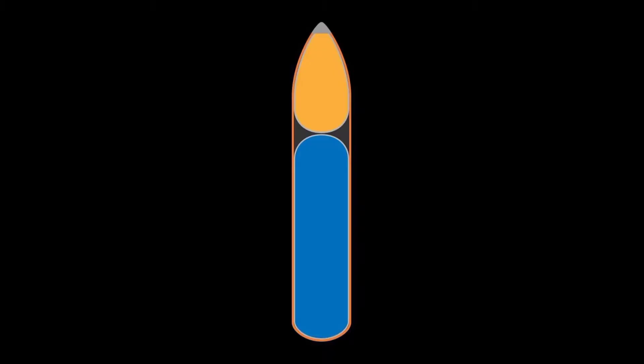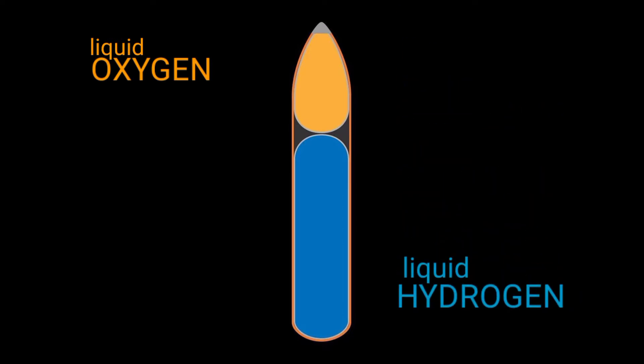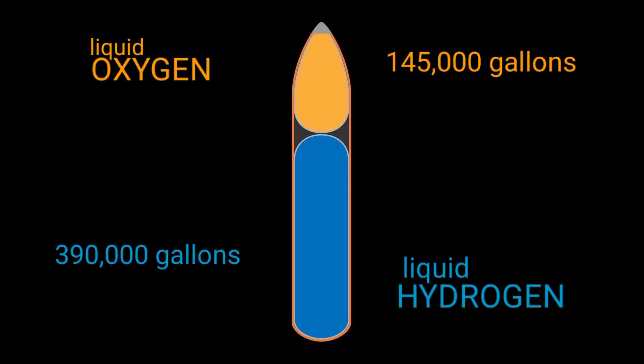This is the EFT — External Fuel Tank. It consists of liquid oxygen at the top as an oxidizer, and liquid hydrogen at the bottom as fuel. 145,000 gallons of liquid oxygen and 390,000 gallons of liquid hydrogen are stored in this giant fuel tank. They have different boiling points, so they are stored at different temperatures.